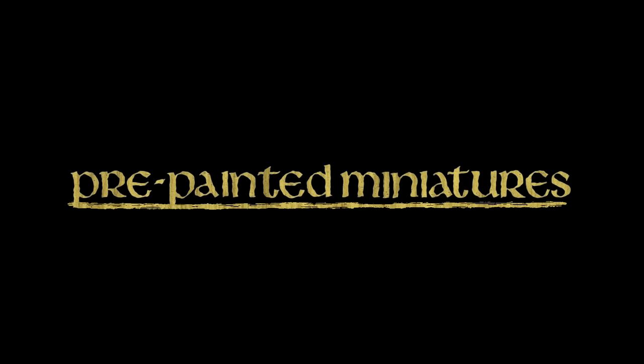Additionally, while I love 3D miniatures, I'm working on a second video that actually covers some cheaper and easier alternatives to 3D miniatures, so keep an eye out for that one coming soon.